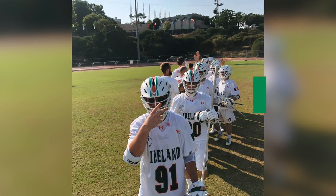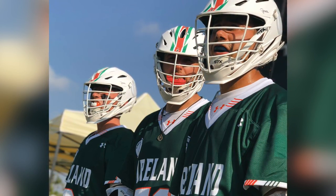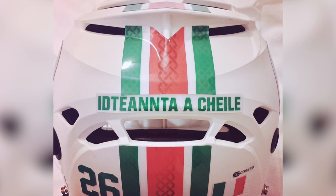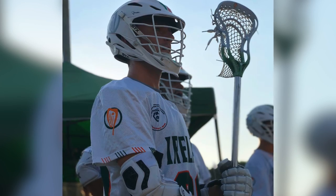Number five: Ireland. Ireland's setup is frosty. The country's national colors green and orange spice up their all-white STX Rivals, and that Celtic knotwork on the vent cover is a nice touch. Under Armour unis and STX Surgeon gloves round out the ensemble.